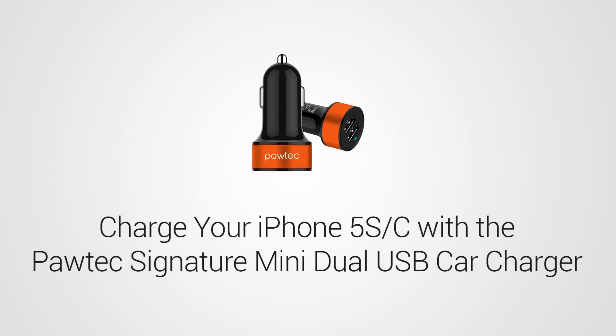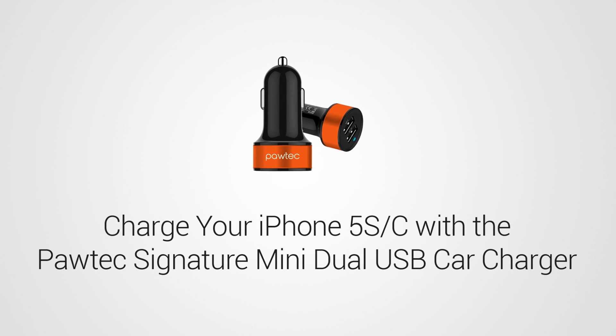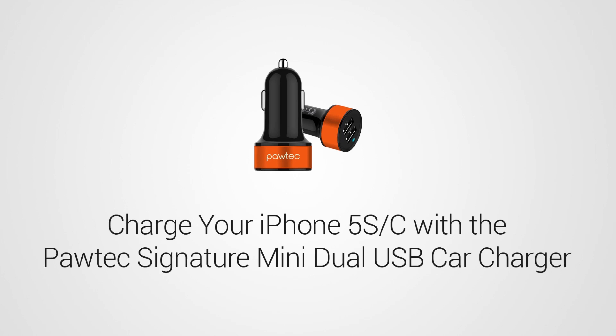This video is sponsored by pawtech.com. Be sure to charge your iPhone 5C with their signature dual USB car charger.